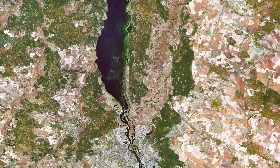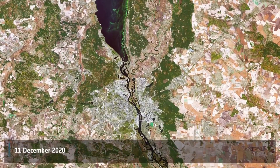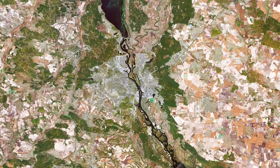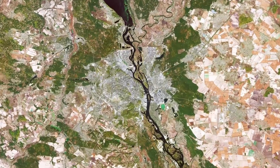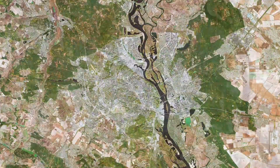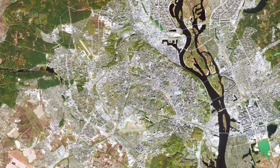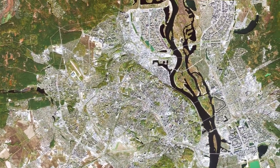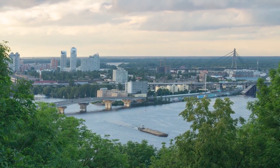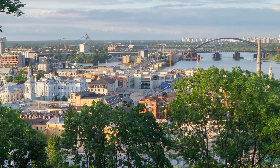Welcome back to Earth from Space. This week, Copernicus Sentinel-2 takes us over Kiev, the capital and most populous city of Ukraine. Kiev is visible just below the center of the image along the Dnieper River in north central Ukraine. The city covers a total area of around 840 square kilometers and is home to approximately 3 million people. Originally just on the west bank, today the city of Kiev spreads across both sides of the river, which flows southwards through the city.